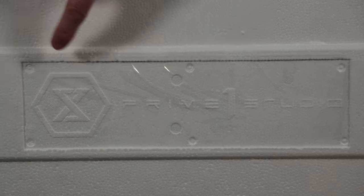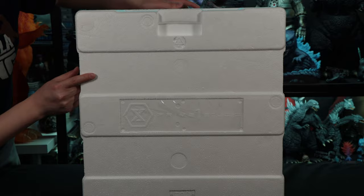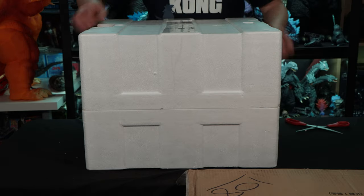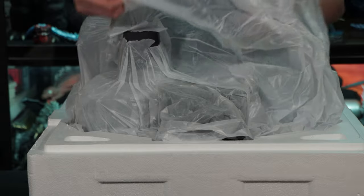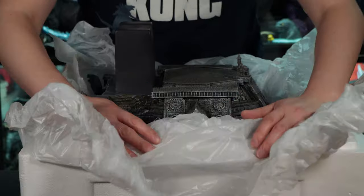There's also the upcoming Mecha Godzilla, so make sure to stay tuned for that. The styrofoam box has 'Top' on one side and 'Bottom' on the other, with a little Prime 1 Studio logo. So you know how to open it — place the bottom onto the table, open the top by removing the tape.